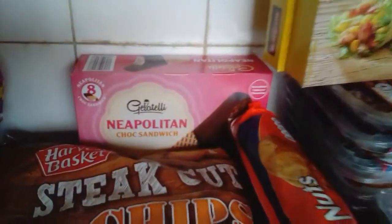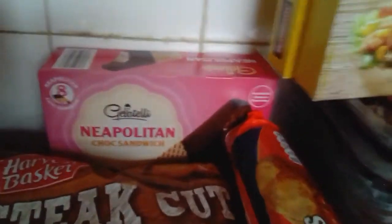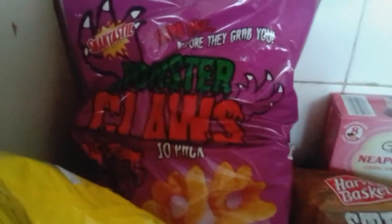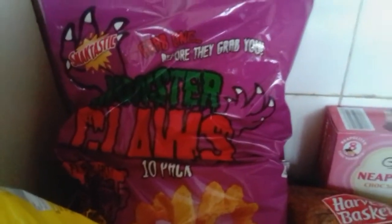We've got the ice creams that Hubby liked — those ones where you get eight for £1.35. We've got some romaine lettuce; it's on offer this week, two great big ones for 49p. Then we've got the cheese puffs, 85p; cheese curls, 85p; and the monster claws, 85p.